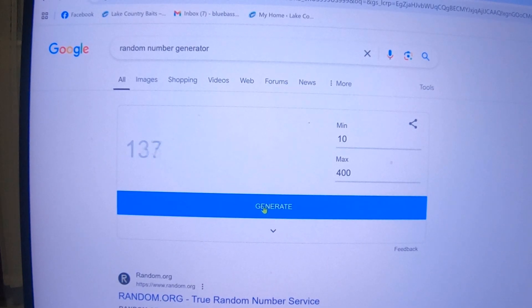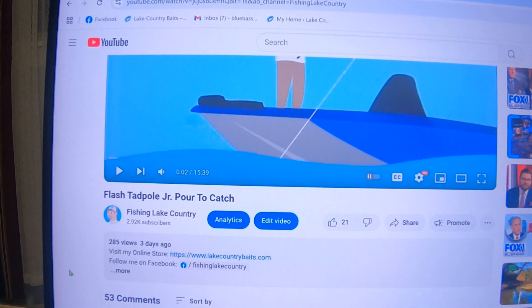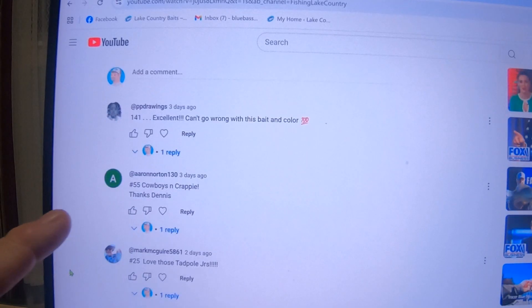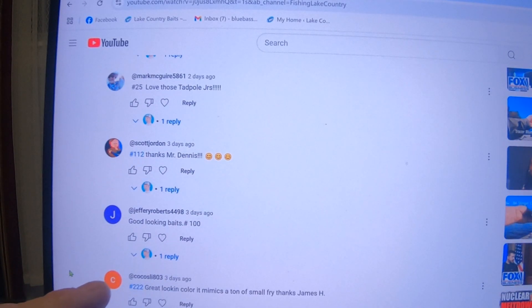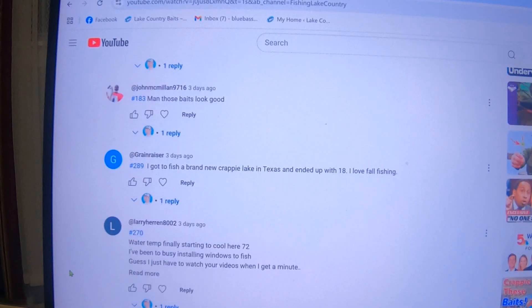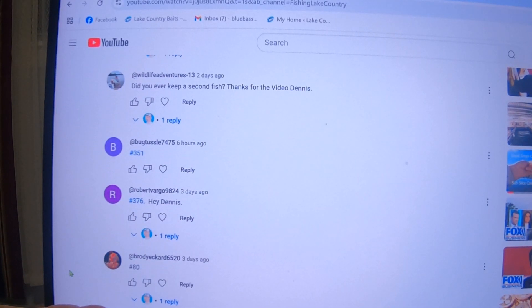All right, let's see what number we come up with — 87! Okay, Flash Tadpole Jr for the catch. We didn't get as many views this week. Number is 87, so right off the bat — Aaron was 55. Write him down. Number is 87... 80. Aaron had 55 and that 80 knocks him out.